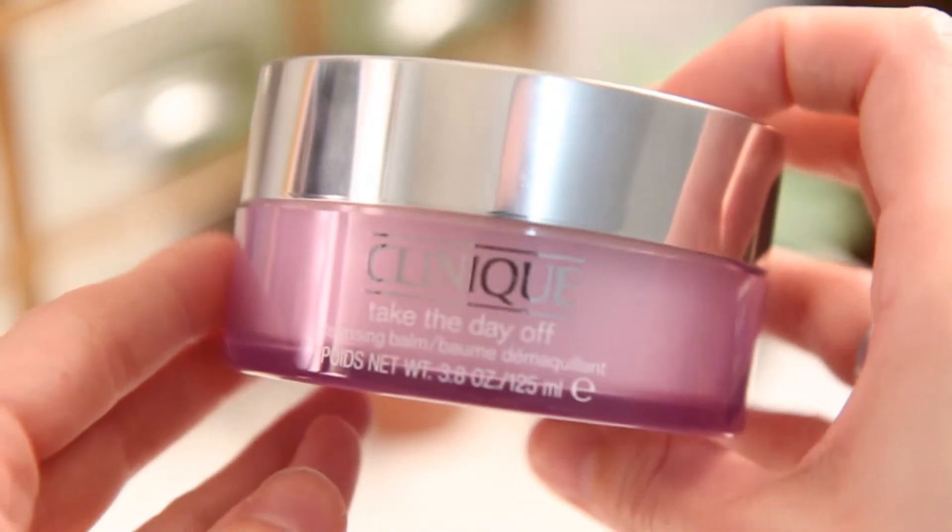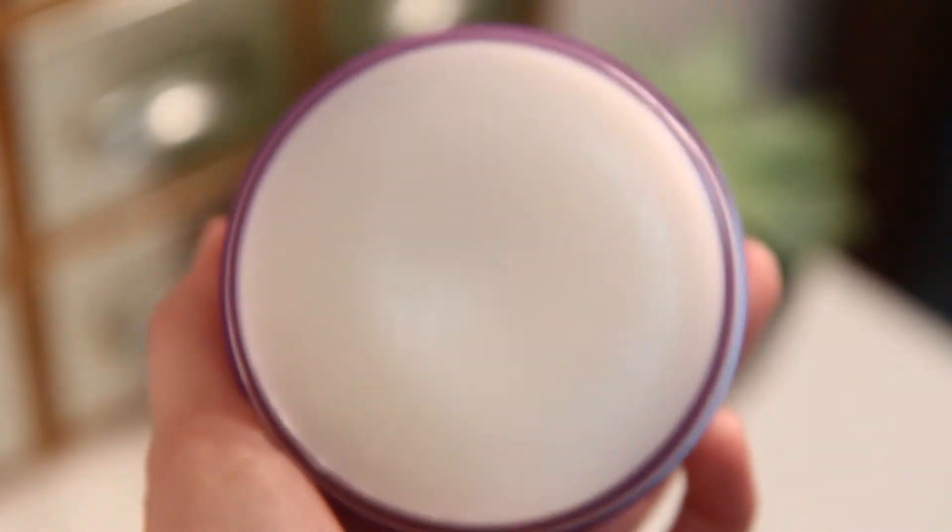The first product I got - which is actually the last product I got - is the Clinique Take the Day Off cleansing balm. I've heard some really great stuff about this from the blogging community and I've been looking for something that works better at taking my makeup off. I have stuff that works but it's kind of a struggle, so beauty blogging definitely made me buy this one.